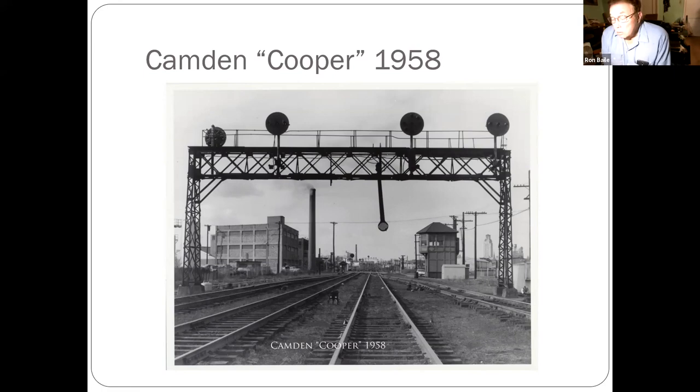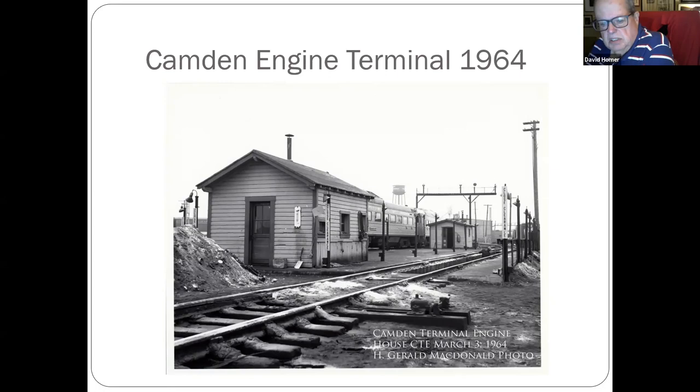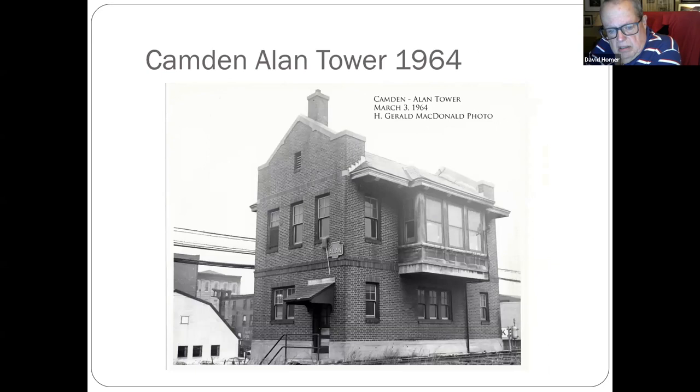The thing hanging down is what they call a smash board — when you absolutely positively have to stop and can't say you didn't, because you would smash through it. The River Line runs along there today, as does freight. You can see Camden City Hall on your right. Back over the Camden engine terminal. Alan Tower controlled the throat to the Camden engine terminal.